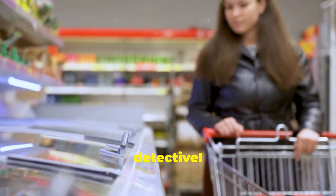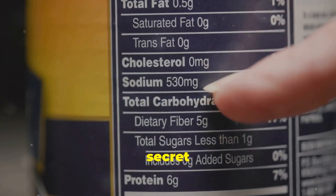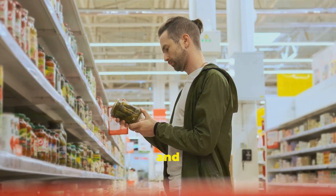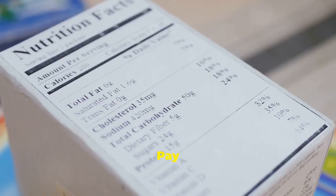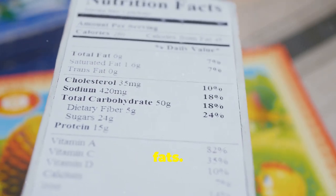Tip number two is about becoming a label detective. Don't be intimidated by those nutritional labels — they're your secret weapon. When you're grocery shopping, take a moment to flip over the package and see what's really inside. Pay close attention to the amount of added sugars, sodium and saturated fats.